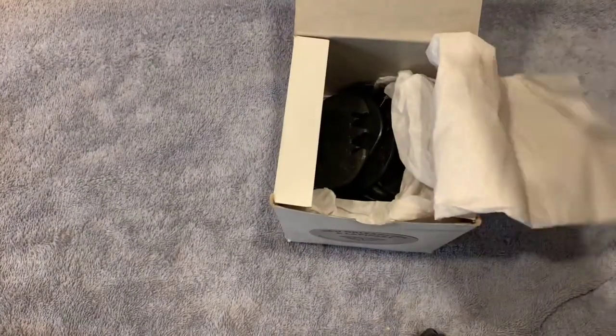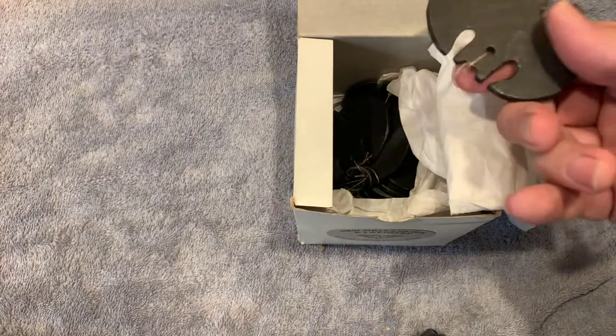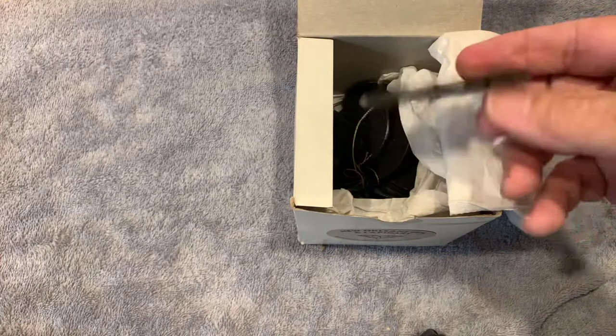I didn't know either. It looks like possibly a bat wind chime, I would imagine. It's the only thing it could be, but it's in a tangled mess. So I said, I'll give you two bucks for it. She said, that's fine. So I took it.